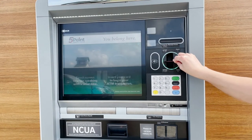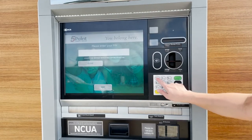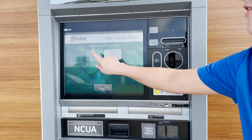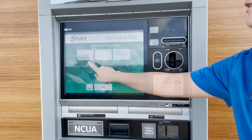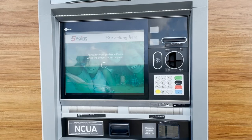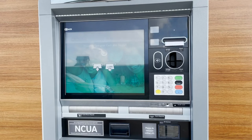Using the machine as an ATM is easy. In ATM mode, you can not only withdraw cash but also deposit cash and checks, check your account balance, and make transfers. Simply insert the card as you would for any ATM, enter your PIN to access your account, and follow the prompts to complete your transactions.